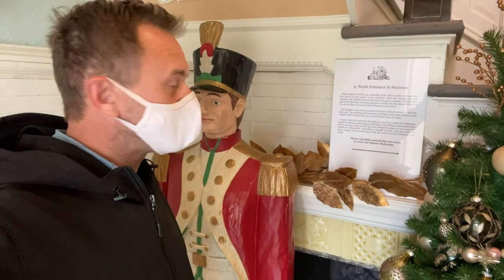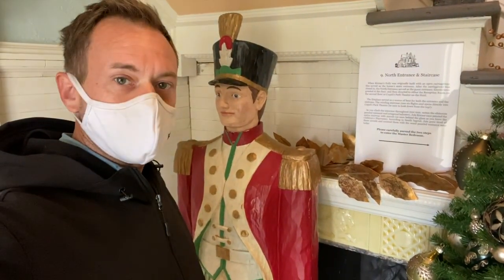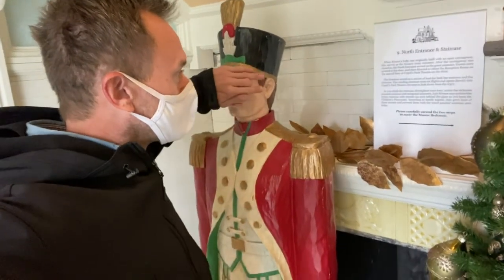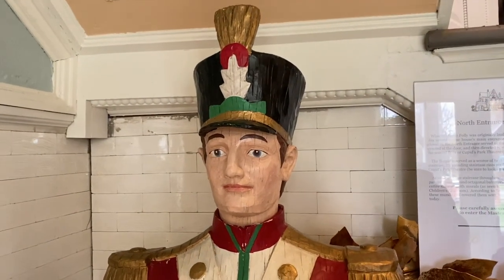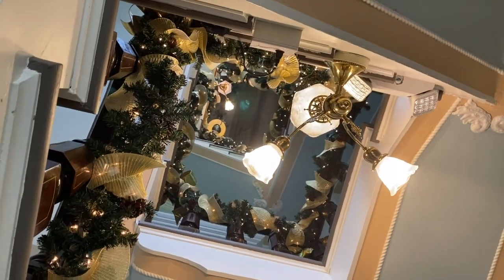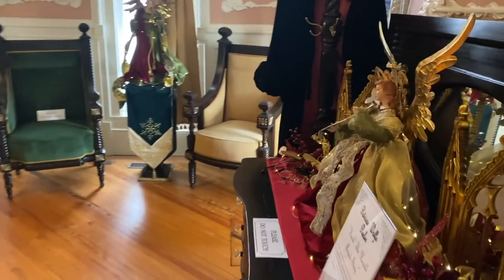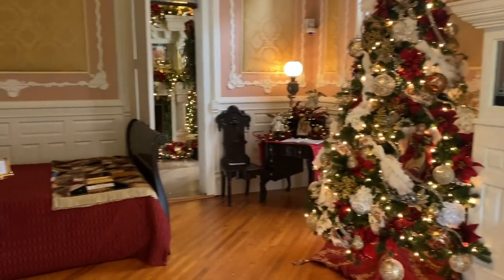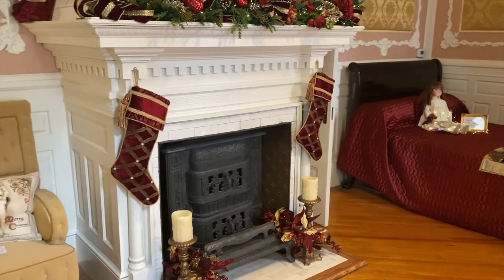I'm reading the sign here and it's a little weird because this drummer boy is staring right in my face and it's hard for me to pay attention to this sign. Master bedroom. This room's so big. And another fireplace.